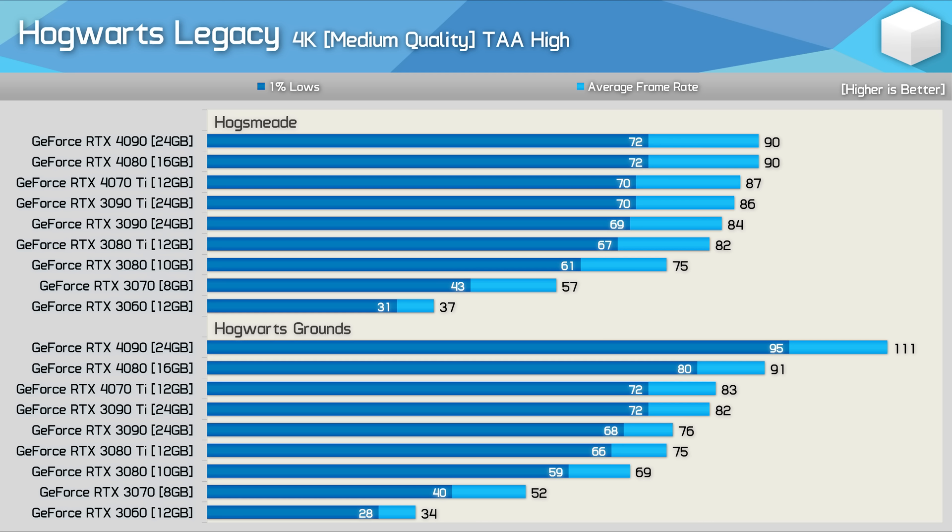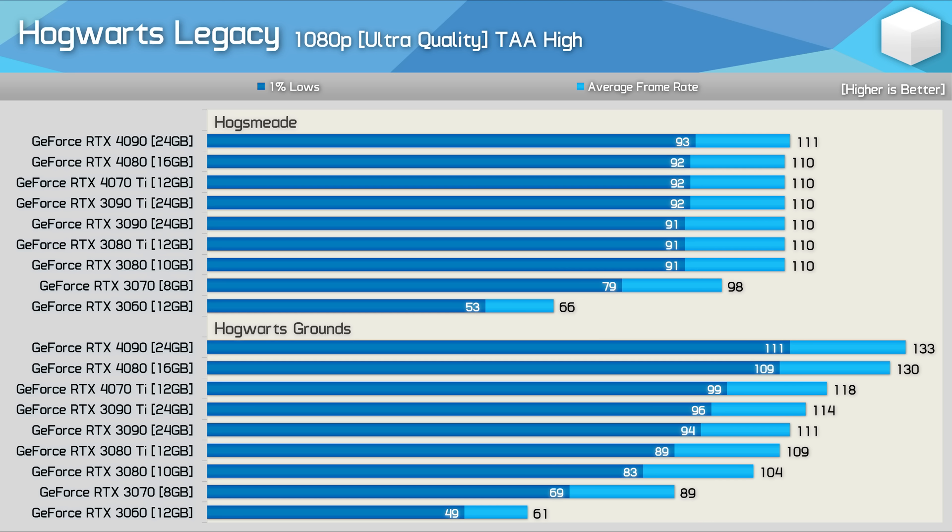At 4K there's some strange scaling: in the original Hogwarts grounds testing, the RTX 4080 was notably faster than the 4070 Ti and the 4090 clearly ahead of the 4080. But in Hogsmeade those differences disappear, and despite higher frame rates at lower resolutions, the data appears CPU-limited — which is quite odd.